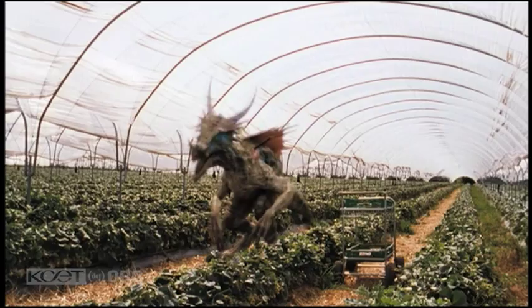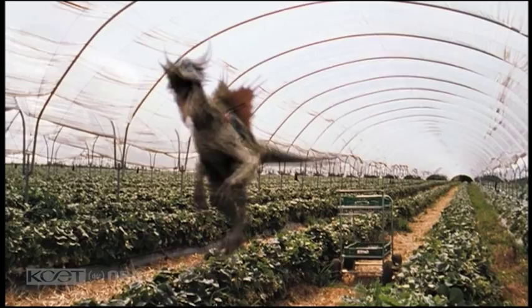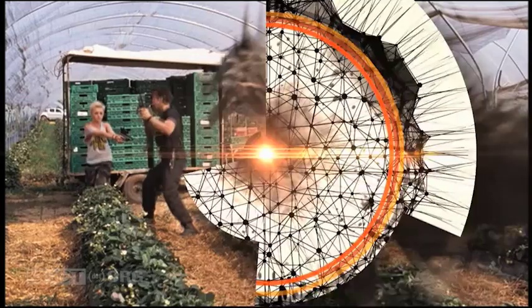Dracorex, like all the dome-headed dinosaurs, were primarily plant eaters. They were herbivores. It is possible that from time to time they could have supplemented their diet with something that was not a plant. But they were certainly not predators.